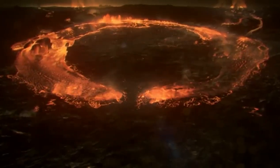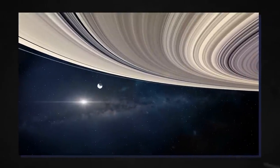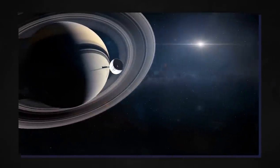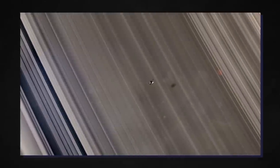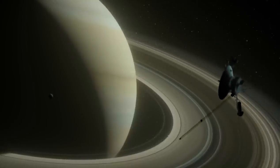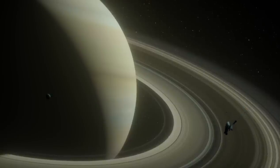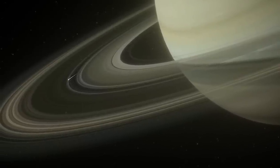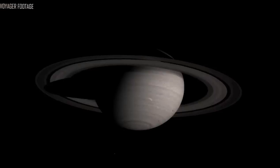Voyager 1 made its first course adjustment after its Jupiter encounter on April 9th, 1979, to prepare for its rendezvous with Saturn. A second adjustment on October 10th, 1979, ensured the spacecraft wouldn't collide with Saturn's moon Titan, and in November 1979 it made a flyby of the Saturn system. Five new moons were discovered, along with a ring system with thousands of bands, wedge-shaped transient particle clouds dubbed spokes in the B-ring, a new G-ring, and shepherding satellites on either side of the F-ring maintaining its sharp edges.